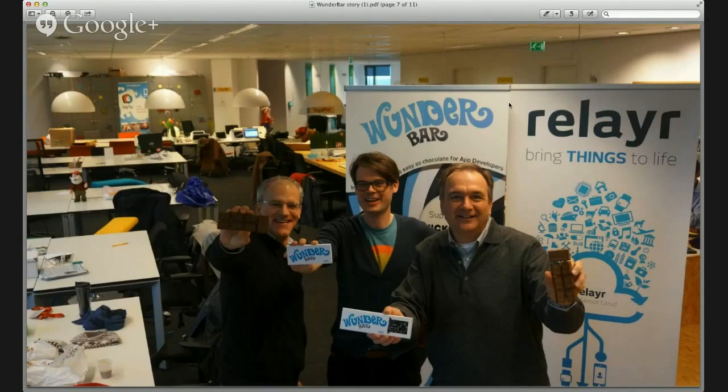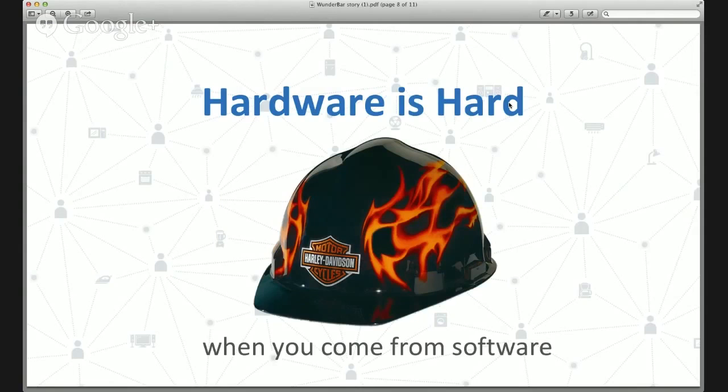This whole process taught us that hardware really is hard, especially if you come from software. Iterations are crazy slow. Deployment of PCBs taking two or three weeks is insane. Then all of these nice things you think you're going to put on the board turn out not to be available. And then the pricing — because you're doing Kickstarter, you don't know if you're going to need 100, 1,000, or 10,000 units. So you can't do any realistic pricing; you're just doing guesswork.